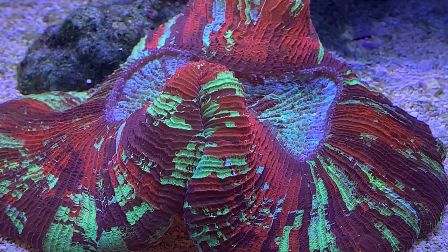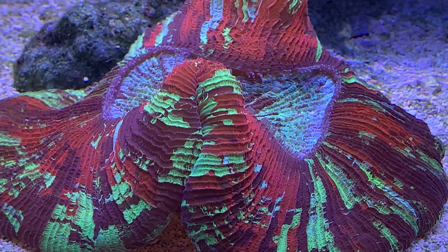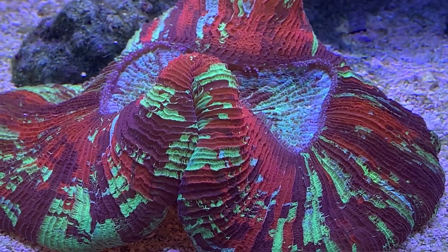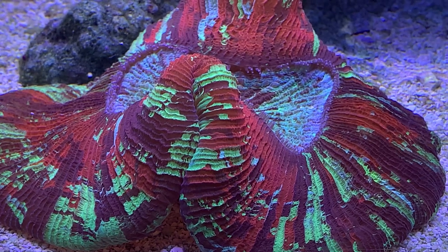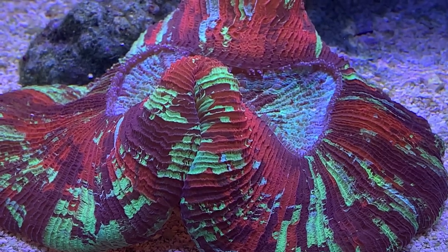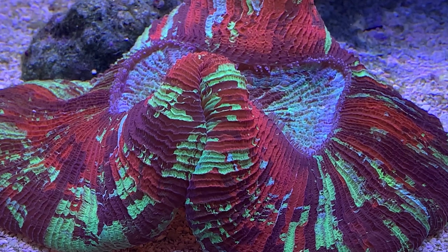Hey everybody, it's Brock and we got a brand new episode of All About. Hope everybody's doing good out there. Today we are learning all about the Trachyphyllia. This is actually an open brain coral, or as a lot of people just call them, brains.